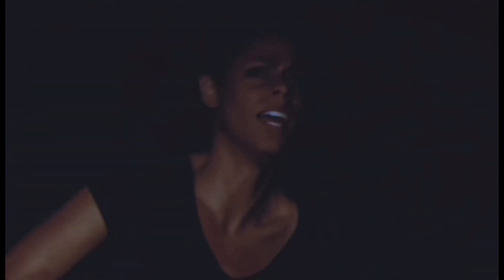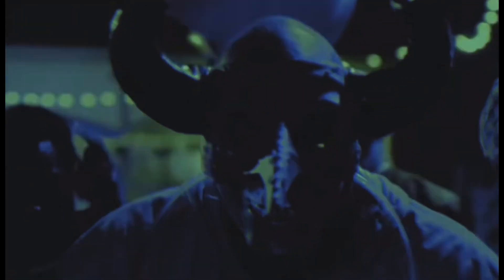Hey everyone, Fine Manila here. I hope you guys are having a wonderful day so far. In this video, I'm going to talk about my top 10 favorite Halloween Horror Nights facades. Put yourself in this situation: you're waiting in line for a Halloween Horror Nights maze, you're getting excited and pumped up, and the first thing you see is the entrance, aka the facade.